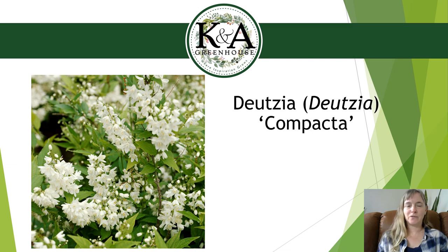Hardiness zone for Deutzia Compacta is 4 to 8, so it's hardy for the southern half of Wisconsin. It gets a burgundy fall color after the green summer foliage. It is deer and rabbit resistant — I can attest to that. I have Cherry Blossom on my property and I watched 16 deer walk across this morning; they avoided the deutzia in both locations. So if deer and rabbits are an issue, this would be a great option.